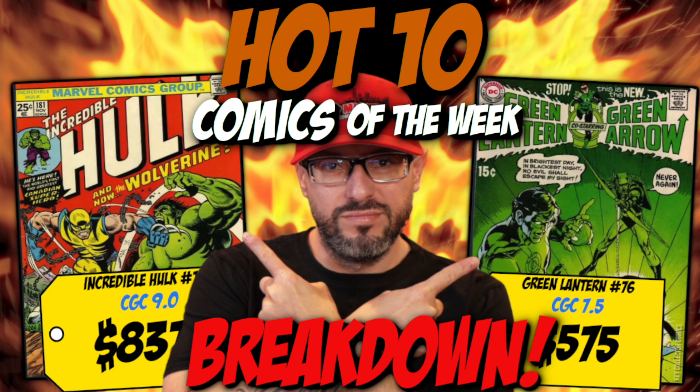What is good YouTube, this is Lawrence over at Mighty Comics and Collectibles. It is time for the Hot 10 Breakdown of the Week. I take the 10 hottest comics according to the Key Collector app and go through them one by one, letting you know if I'm buying at these prices or staying away. Don't forget we're giving away two awesome things when we hit 7,000 subs — we're under 200 away. Today we have some old books and some new ones on the list.